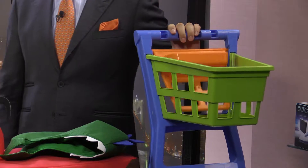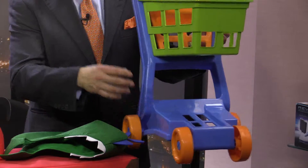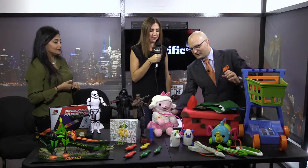It's called the Huge Nesting Shopping Cart — even though it's not so huge. Well, it's huge when you're three years old, right? It's huge for a three-year-old. And they can put their doll or stuffed animal in here, just like kids ride around in the cart at the store.